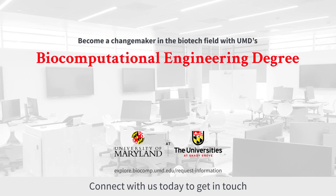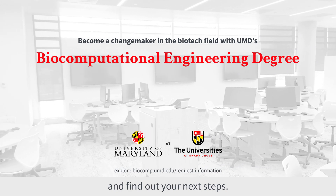Connect with us today to get in touch with our program coordinator and find out your next steps.